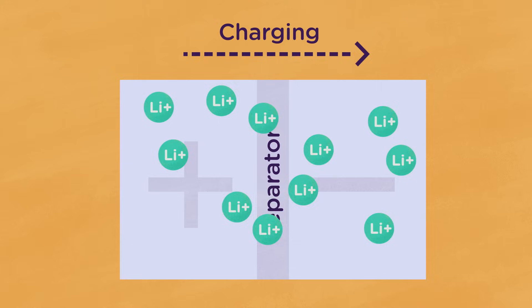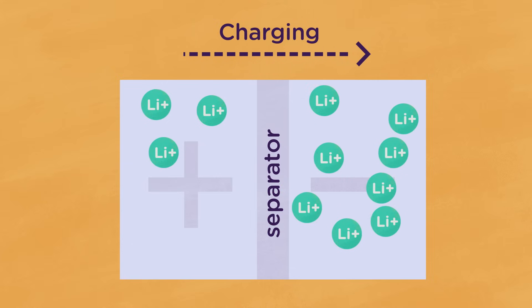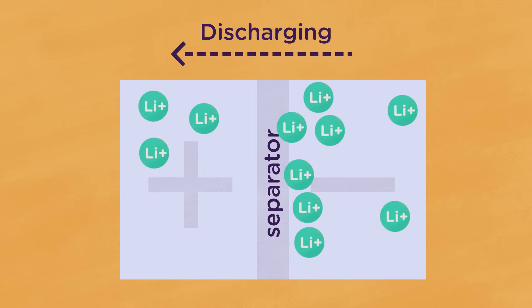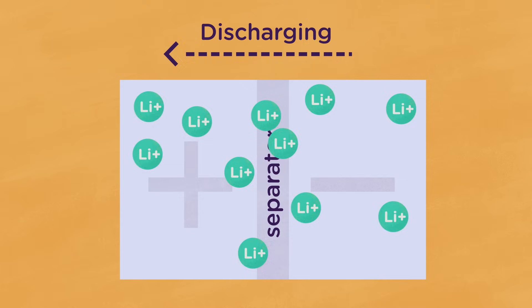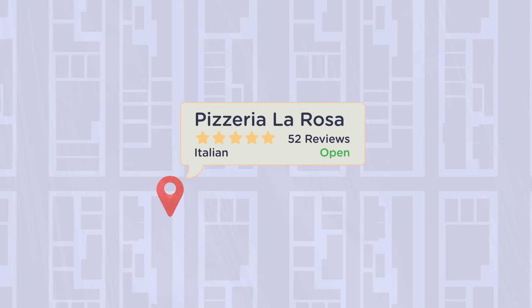When the battery is charging, the positive electrode gives up some of its lithium ions, which move through to the negative electrode. When the battery is being used, the lithium ions travel back to the positive electrode, producing the energy needed to do things, like map directions to a new restaurant in town.